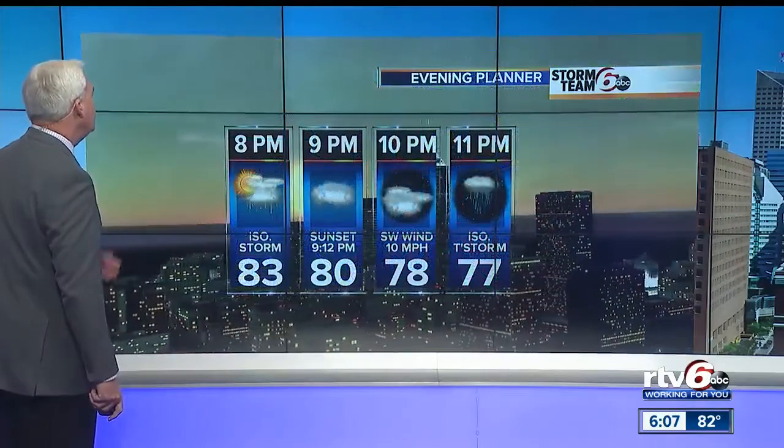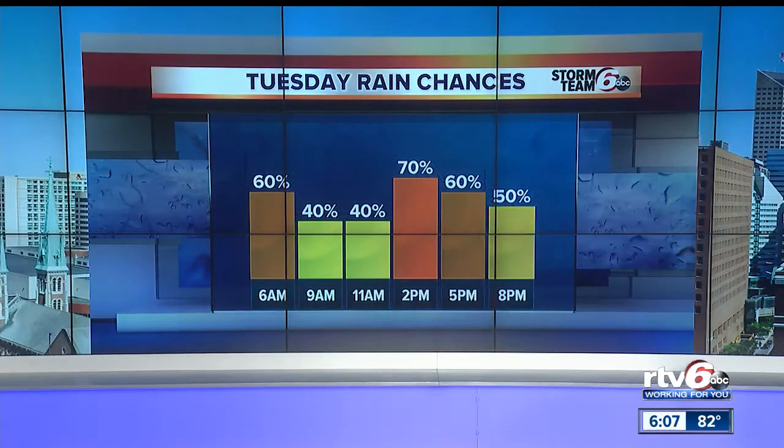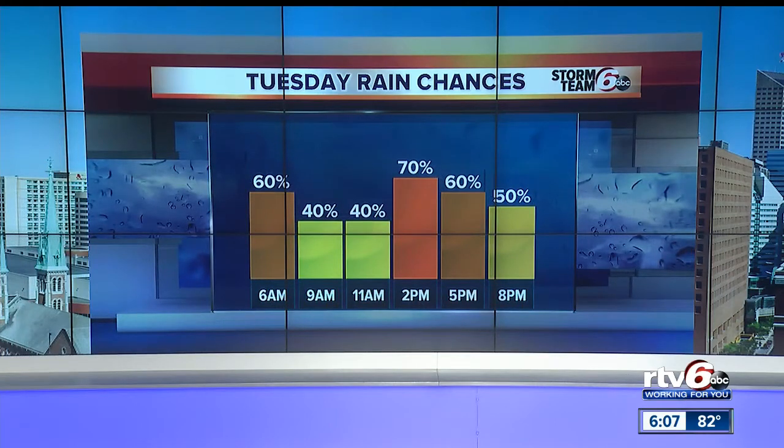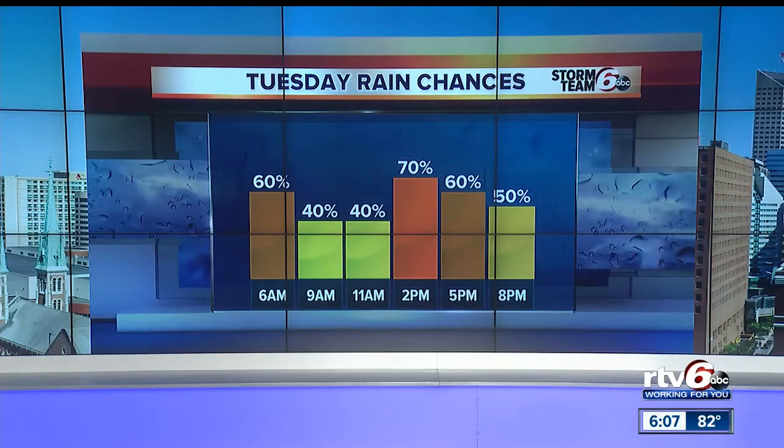Terre Haute is at 90 degrees while Bloomington is at 78, with more clouds and some showers recently there. This evening, isolated thunderstorm possible, but most of us will stay dry — 77 by 11 o'clock tonight. Tomorrow it's about rain and thunderstorms, periods of rain, with peak hours in the afternoon into the early evening. Not everyone will see rain all day.